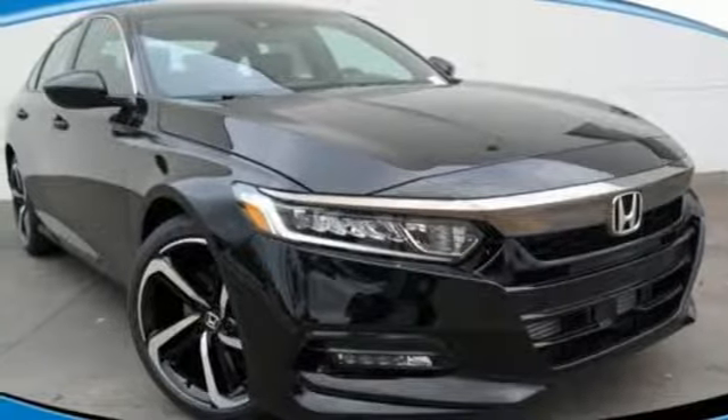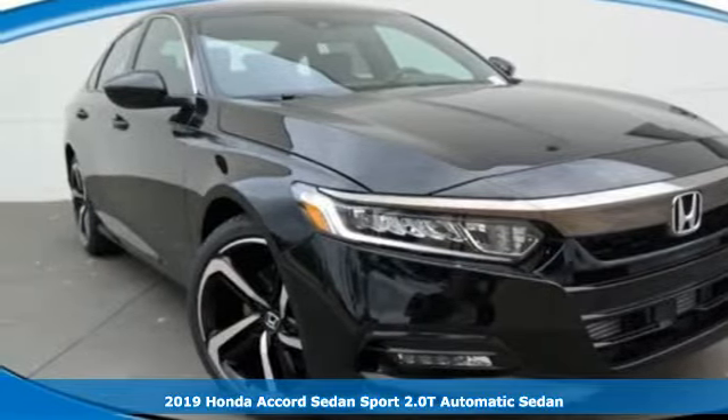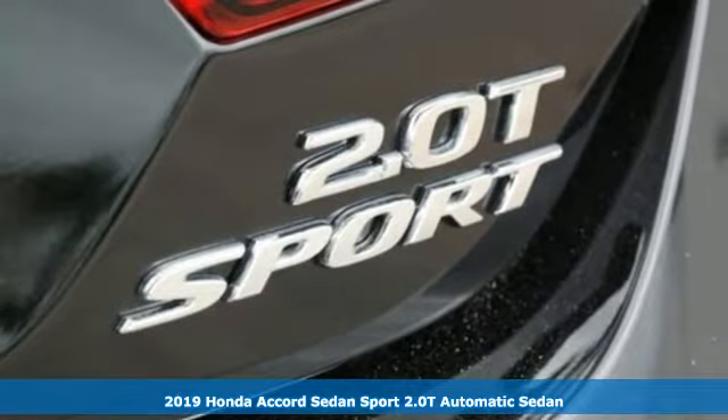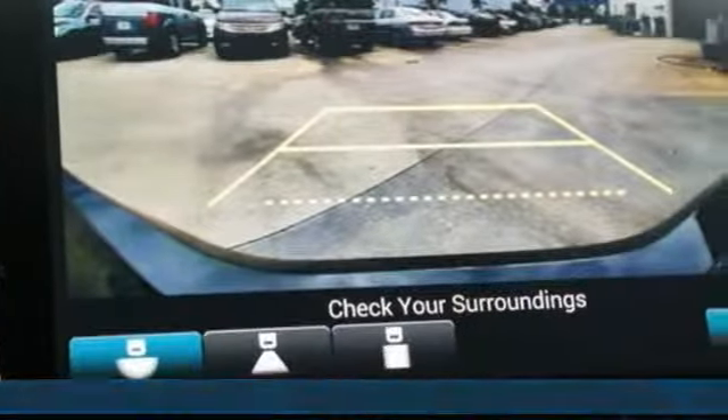It's a new 2019 Honda Accord sedan. Honda's flagship car isn't just a vehicle, it's a legacy. It comes with the features you need and better yet want.